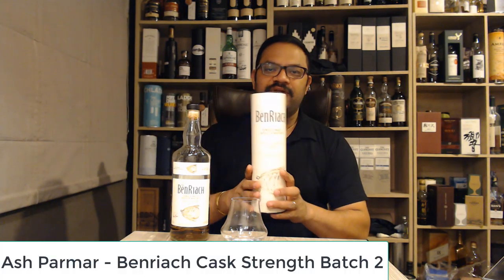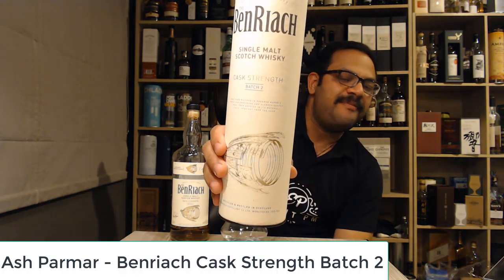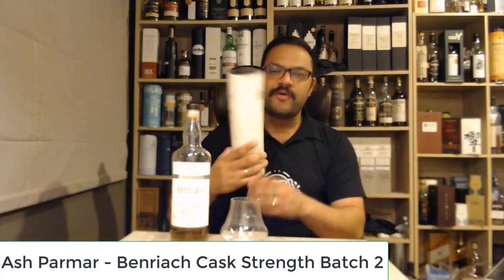Hi everyone, welcome back for another whiskey review. Today we're looking at the BenRyach Cask Strength Batch 2. It's quite an interesting whiskey — retails for about $100 to $105 in New Zealand, which makes it phenomenal value, and you'll find out in a minute why.